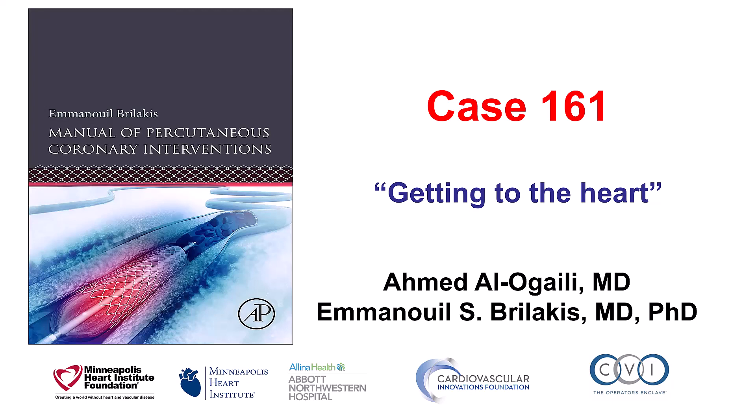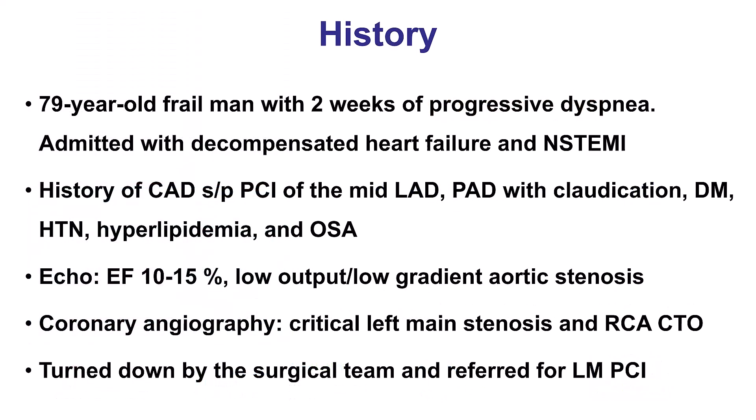This is a case illustrating some of the challenges associated with the need for hemodynamic support in patients who have significant peripheral arterial disease, as well as those who have severe coronary disease and low ejection fraction. The patient was an elderly gentleman that presented with progressive dyspnea. He was found to have a non-ST elevation myocardial infarction and decompensated heart failure, an ejection fraction of 10-15% with low output, low gradient aortic stenosis, critical left main disease with CTO of the right. He was turned down by cardiac surgery because of concern that he would not be able to come off pump given the low ejection fraction and the critical coronary disease.